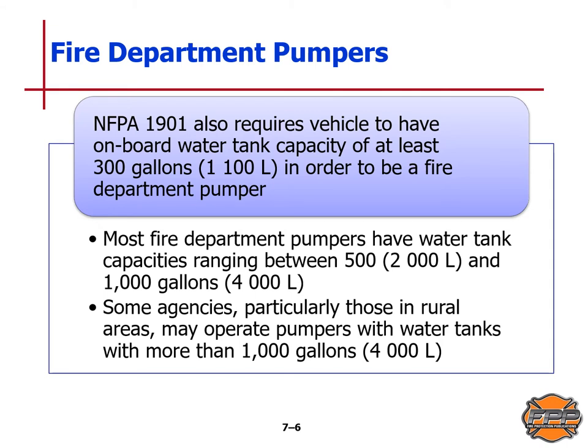NFPA Standard 1901 also requires vehicles to have an onboard water tank capacity of at least 300 gallons or 1,100 liters to be a fire department pumper. Most fire department pumpers have a water tank capacity ranging between 500 gallons (2,000 liters) and 1,000 gallons (4,000 liters). In some agencies, particularly in rural areas, they may operate a pumper with a water tank containing more than 1,000 gallons or 4,000 liters.